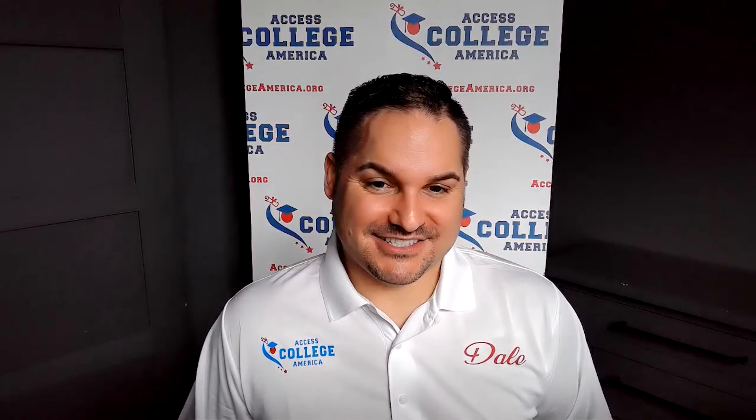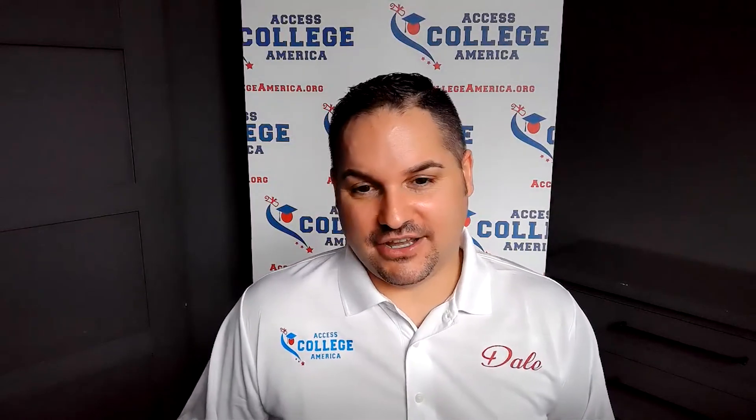My name is Dale Price with Access College America. Visit us at accesscollegeamerica.org. Have a great day and good luck to everybody — prepare, apply, and achieve.